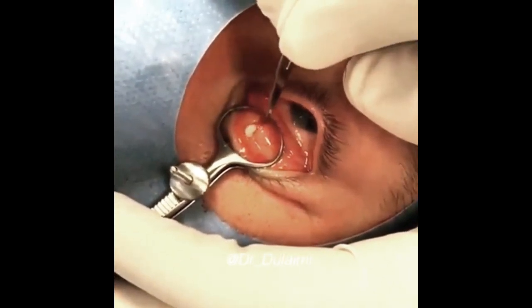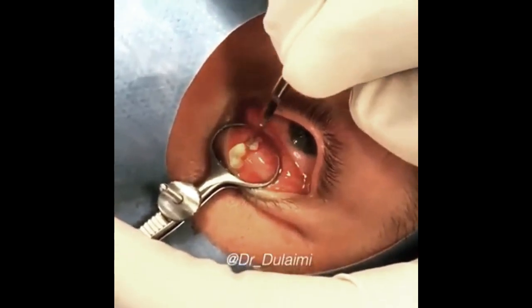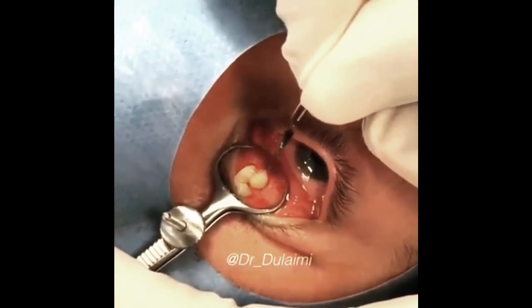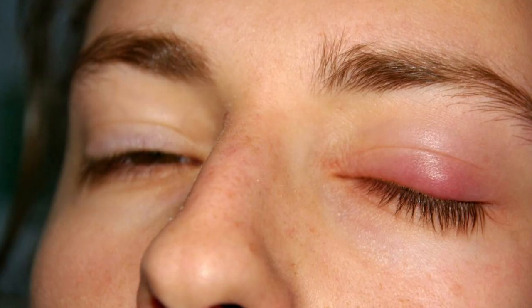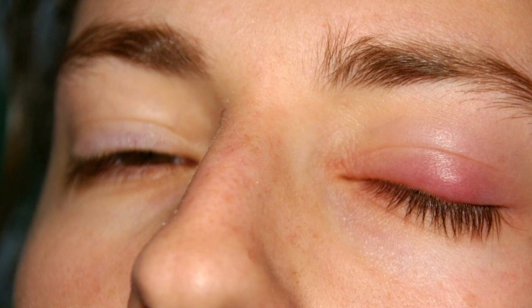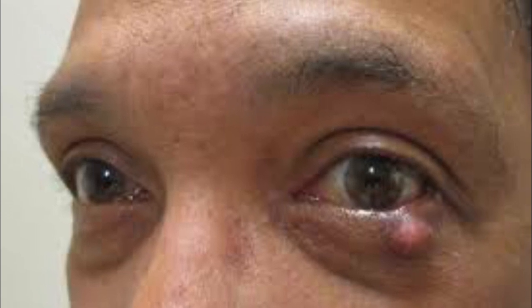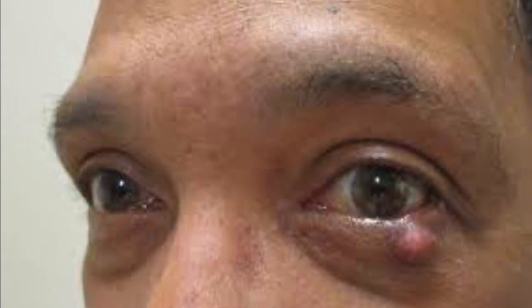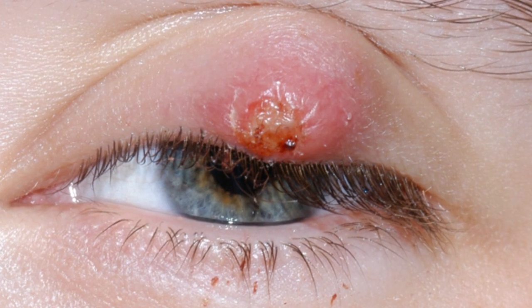In the case of a bothersome and persistent chalazion, your eye doctor may recommend a simple in-office surgery to excise it. An eye surgeon will use local anesthesia to numb the area before making a small incision, typically from underneath the eyelid, to clear the contents of the eyelid bump without visible scarring. An alternate procedure involves injecting the chalazion with a corticosteroid to get rid of the bump on your eyelid.